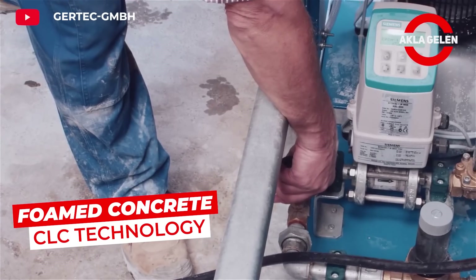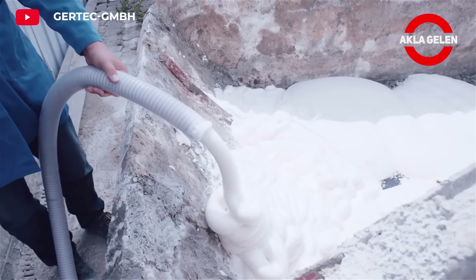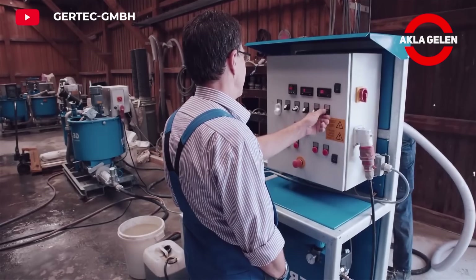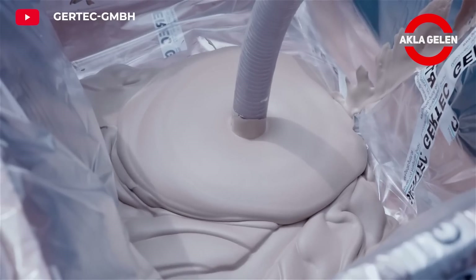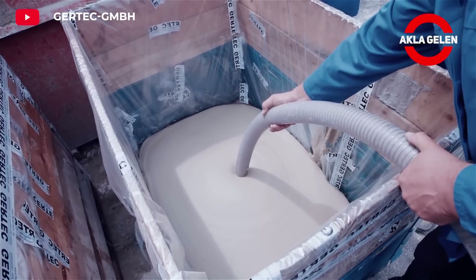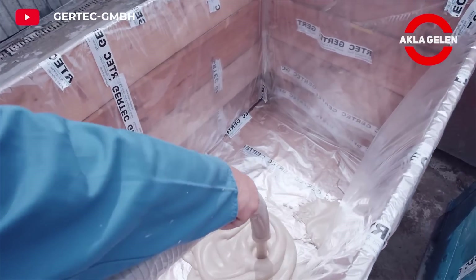CLC is a lightweight and porous building material produced from a mixture of cement, water, sand and foam. Foam concrete is lighter and has better insulation properties than traditional concrete. It insulates heat and sound well thanks to the air bubbles inside.